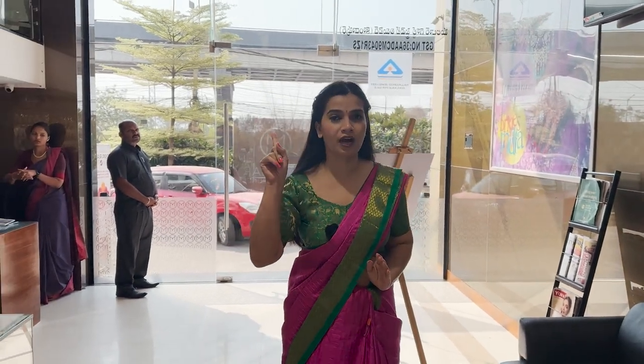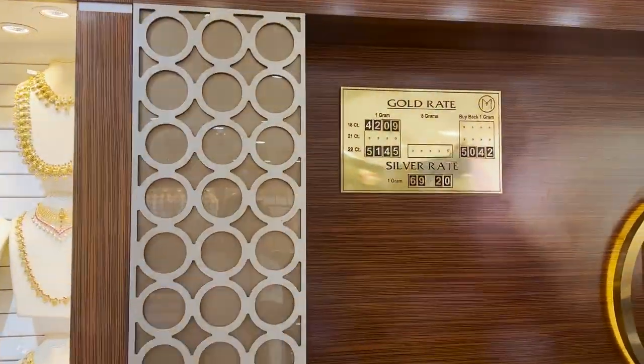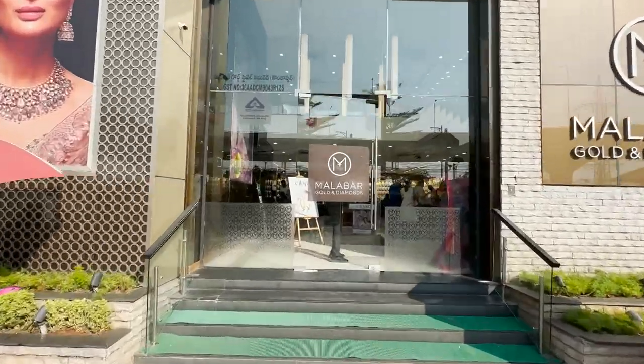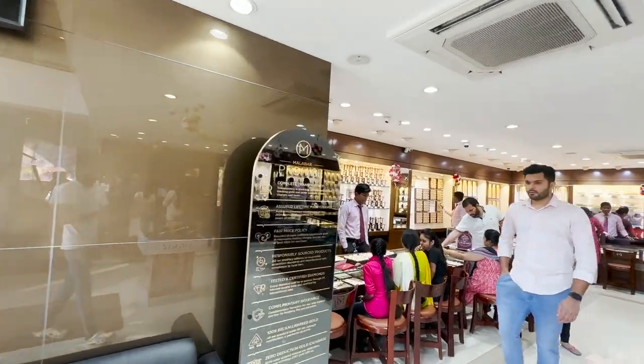I've already uploaded a detailed video about this scheme on our channel — you'll find it in the cards above. Please check the complete video on how to start your investment at Malabar Gold and Diamond. Since I'm already at the ground floor of Malabar Gold and Diamond here at Kondapur, let's go see the bridal sets available at the store. If there's a wedding in your family and you need a bridal set in 22-carat pure gold within a budget of 5 to 7 lakhs, this video is just for you.